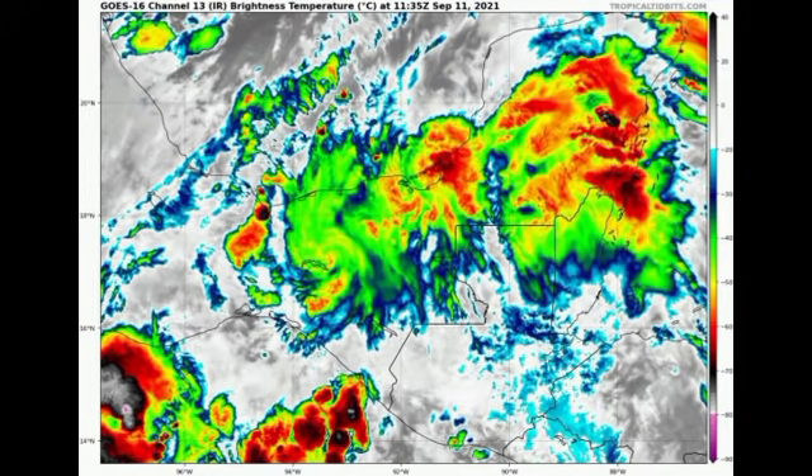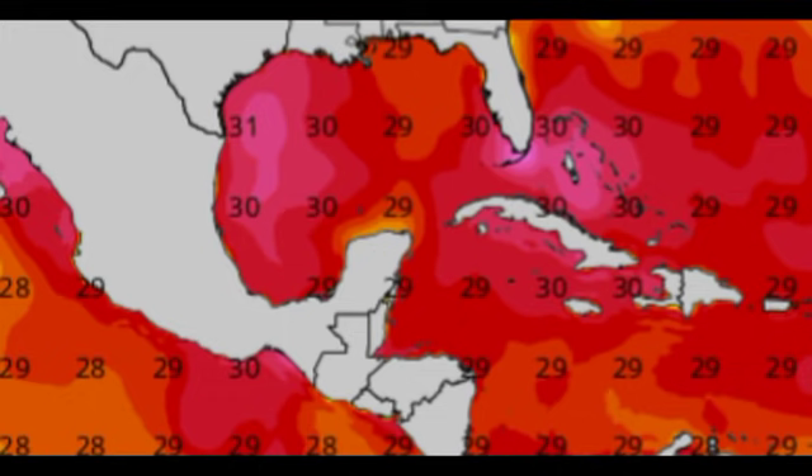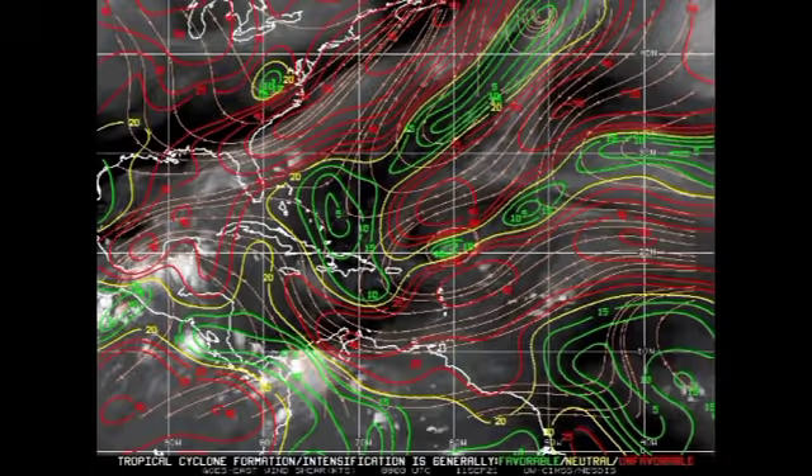Now let's look at how conducive conditions are by checking the ocean temperature map and the wind shear map. Ocean temperatures are very favorable — right where the system will be moving is the warmest spot in the Gulf of Mexico, just up toward the coasts of Texas and Louisiana. On the wind shear map, green means favorable, yellow means neutral, and red means unfavorable. We have some unfavorable shear in the southern Gulf of Mexico or Bay of Campeche, but once the system makes its way northward, conditions will become increasingly favorable.